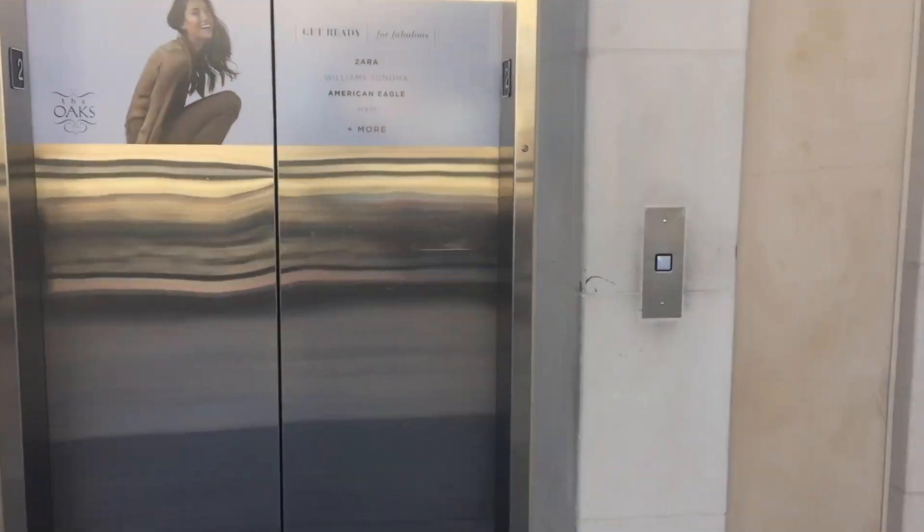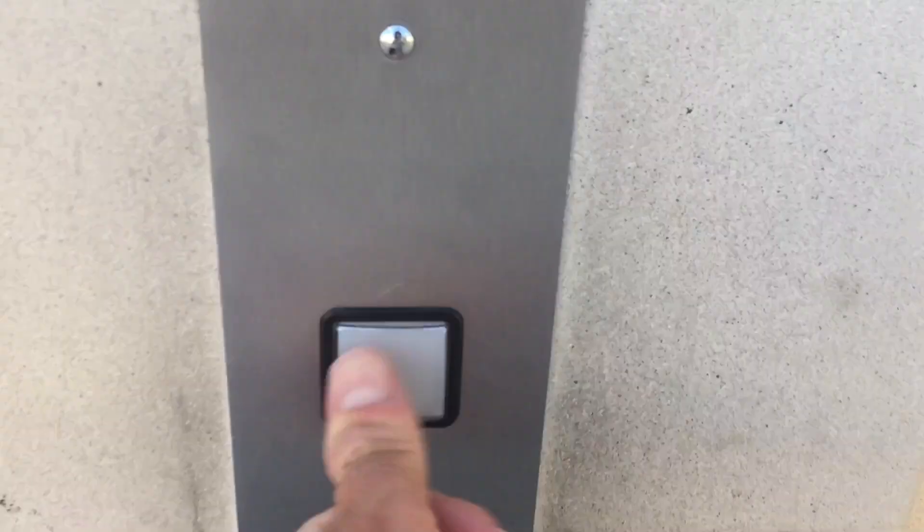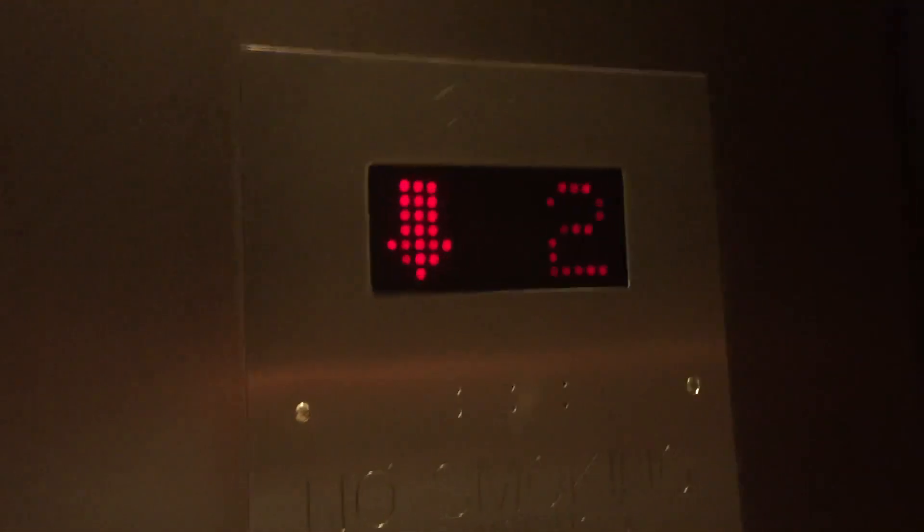This is the exterior elevator here at the Oak Shopping Mall in Thousand Oaks, California. I think it's a Mitsubishi Hydro. Let's go to one. 2010 Mitsubishi Hydro.